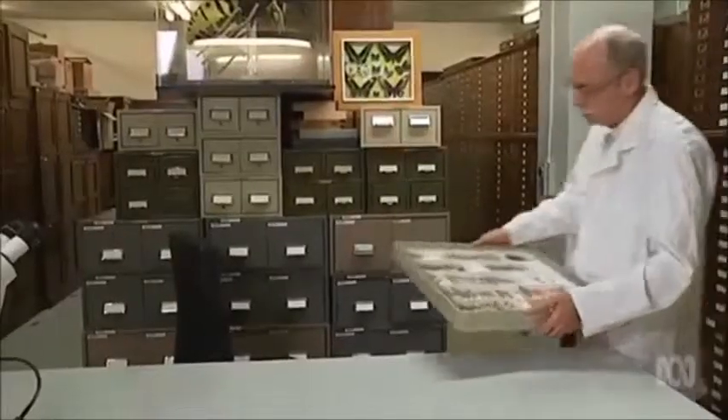Gardeners want to know: is this bad for my garden? Is this going to cause problems? And 99% of them aren't going to cause problems — they're visiting flowers and just moving through gardens.